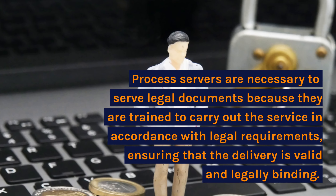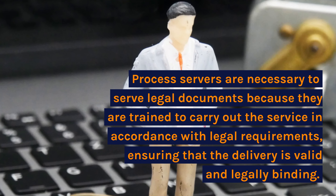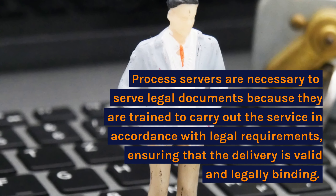Process servers are necessary to serve legal documents because they are trained to carry out the service in accordance with legal requirements, ensuring that the delivery is valid and legally binding.